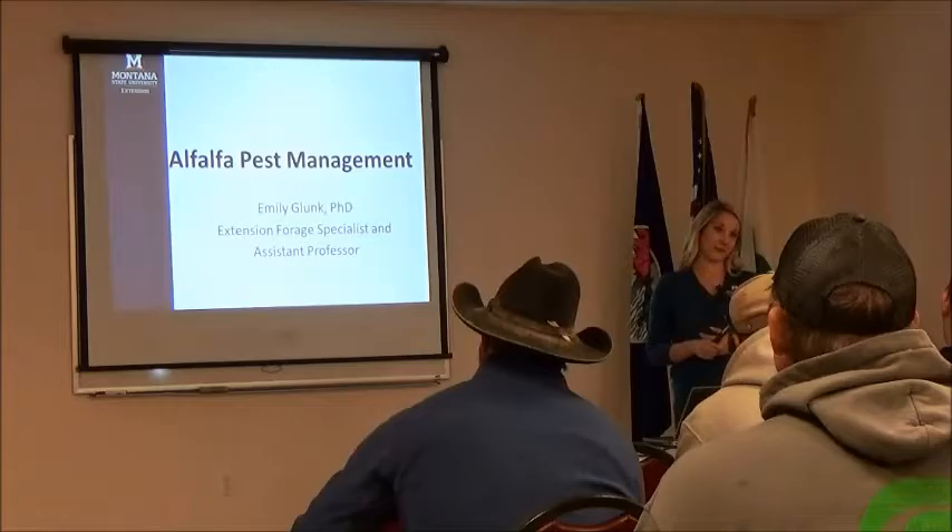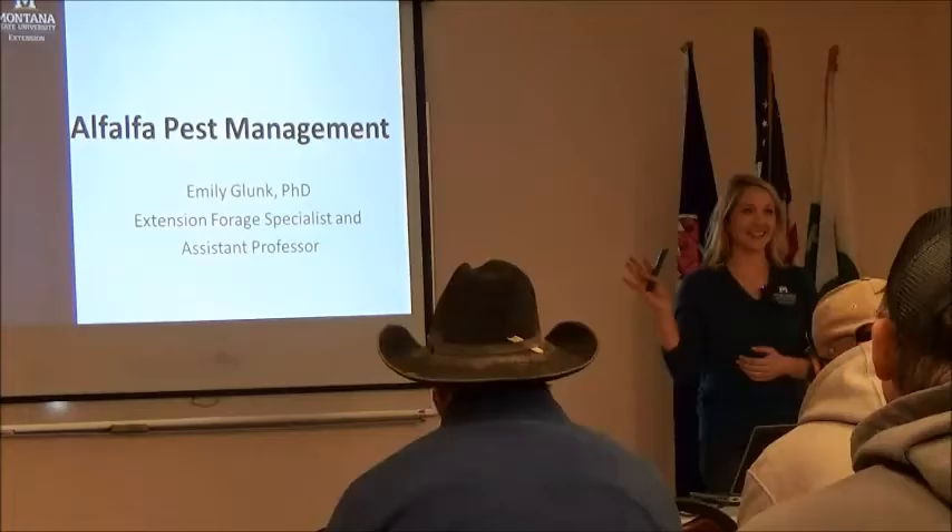Some of the bad stuff, being the pest part of it. How many of you have dealt with alfalfa pests before? Probably the whole room. What have you guys dealt with?